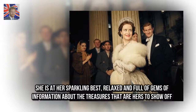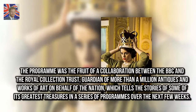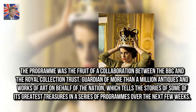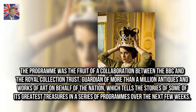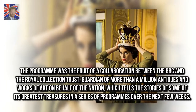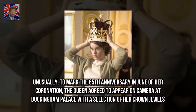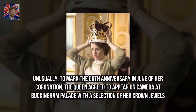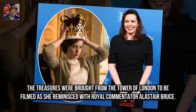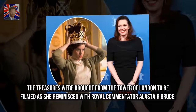The program was the fruit of a collaboration between the BBC and the Royal Collection Trust, guardian of more than a million antiques and works of art on behalf of the nation, which tells the stories of some of its greatest treasures in a series of programs over the next few weeks. Unusually, to mark the 65th anniversary of her coronation, the Queen agreed to appear on camera at Buckingham Palace with a selection of her crown jewels. The treasures were brought from the Tower of London to be filmed as she reminisced with royal commentator Alistair Bruce.